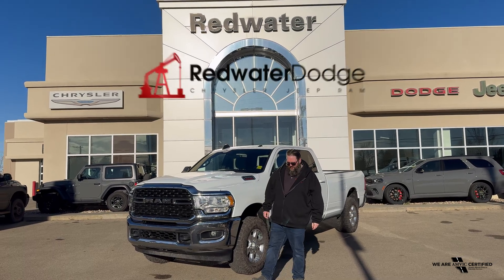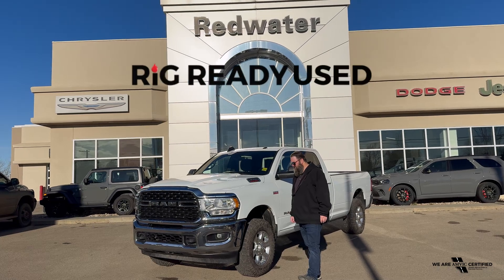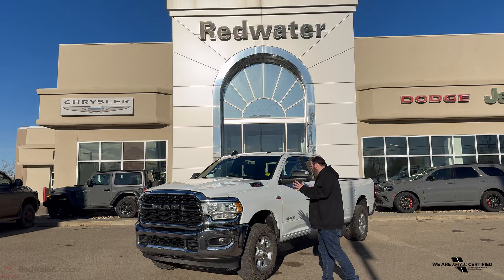Hello folks, Jethro coming to you live from Redwater Dodge, home of the world famous Rig Ready Rams, Rig Ready Proves, and Rig Ready Used, where we're going to turn our used car lot into the biggest in Western Canada, and you are going to find trucks just like this there.